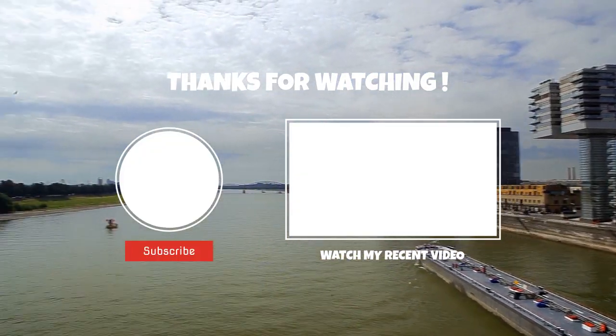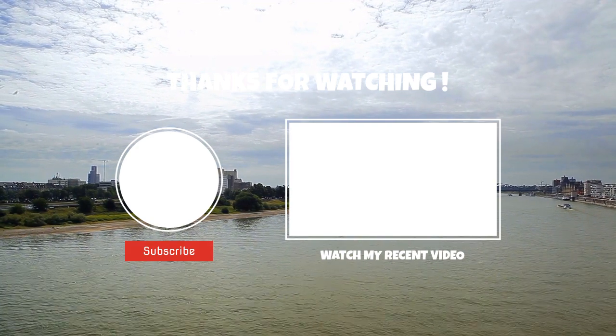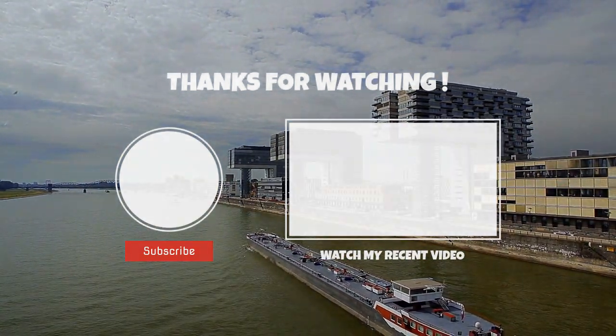Thank you for watching this video till the end. Let us know what is your top pick, and we'll appreciate it if you like this video and subscribe to our channel. See you soon!